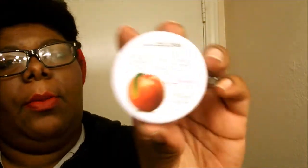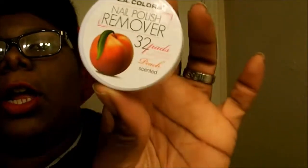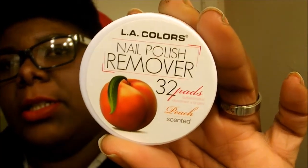I got the L.A. Color Nail Polish Remover in Peach scent and these are great ladies. If you want to get your nail polish off, these work really good. The only bad thing about them is they're kind of greasy and they'll leave your hands greasy, so you'll have to wash your hands afterwards. But they work really really well. These are the L.A. Colors Nail Polish Remover and they come in a 32-pack.